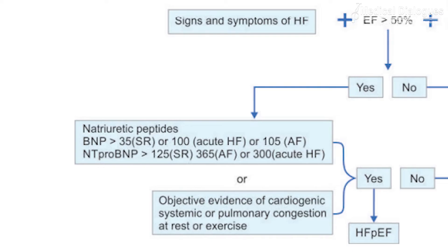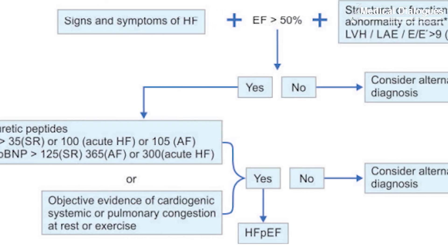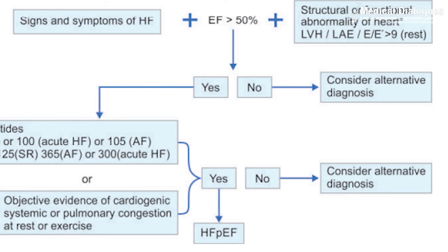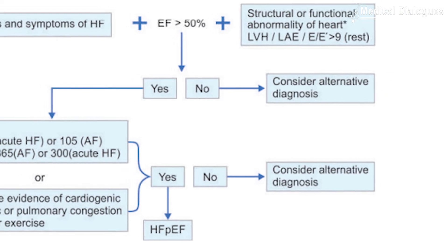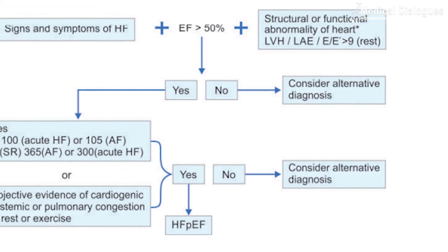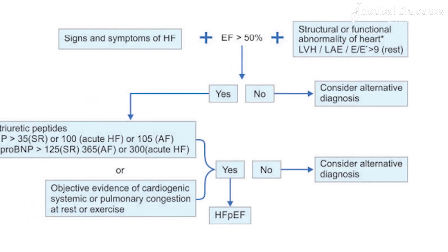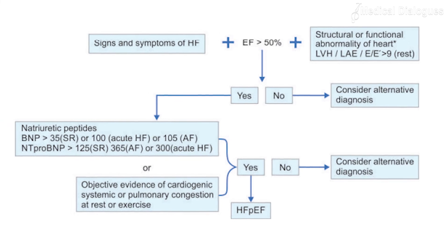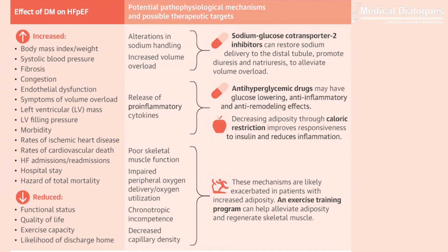The researchers concluded that diagnosis can sometimes be difficult and requires detailed evaluation with echocardiography and biomarkers. Lifestyle modifications and control of risk factors are very important in the management of heart failure with preserved ejection fraction, and treatment of comorbidities is essential.